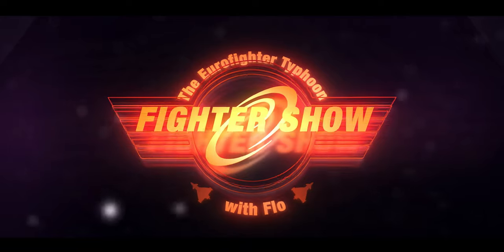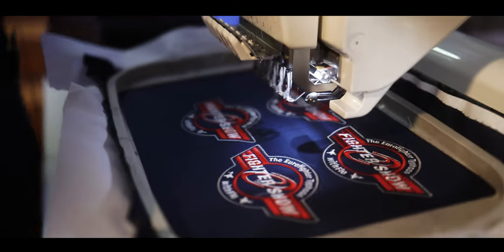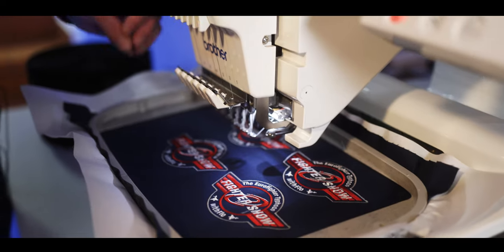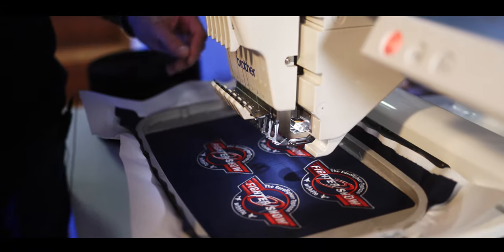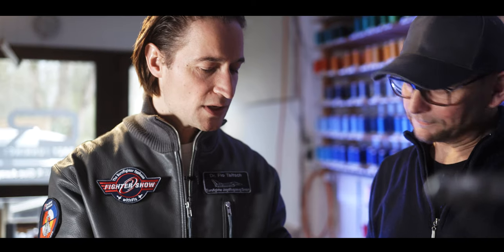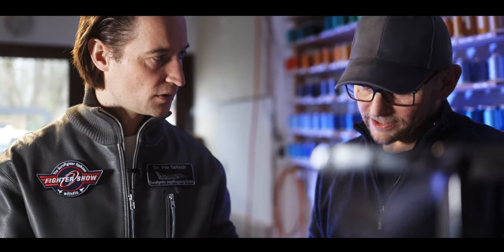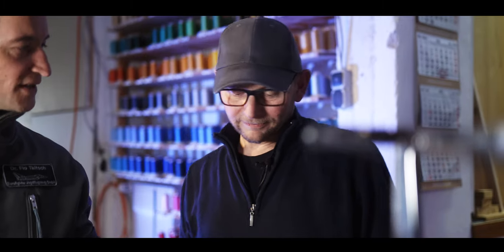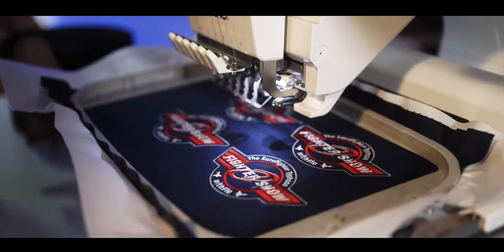Can we have a look at it? Absolutely. Here we are at step two for our Fighter Show patch, standing at the embroidery machine. What is that machine doing to our patches? It's stitching the design into a piece of fabric. The fabric is lying there and all the stitches are coming down. How many colors do you need for the Fighter Show patch? Three. And how many stitches do you need? 10,000. It takes about 20 minutes until it's finished.